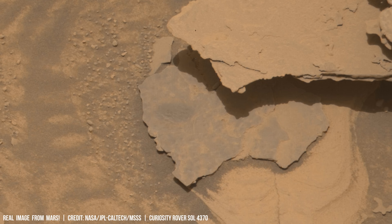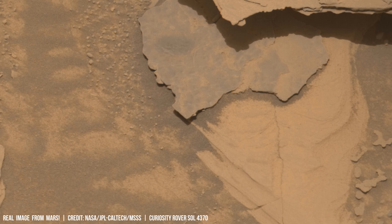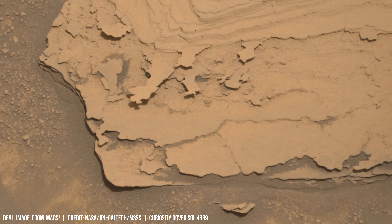Mars, the red planet, presents a stark landscape sculpted by dramatic temperature extremes. Its thin atmosphere, with an average atmospheric pressure of 6 millibars, traps negligible heat.